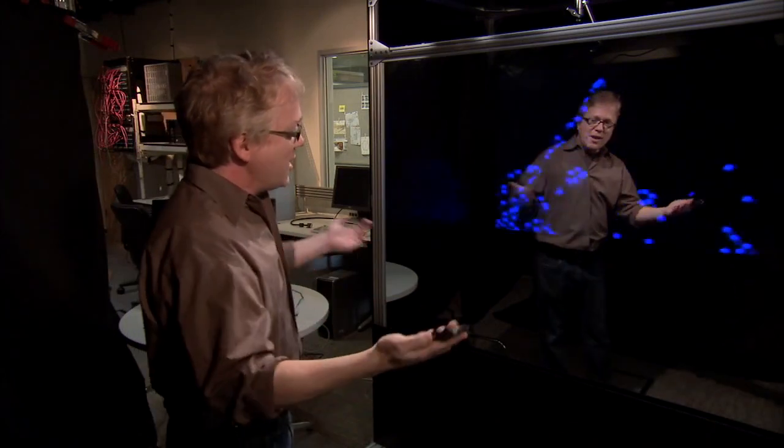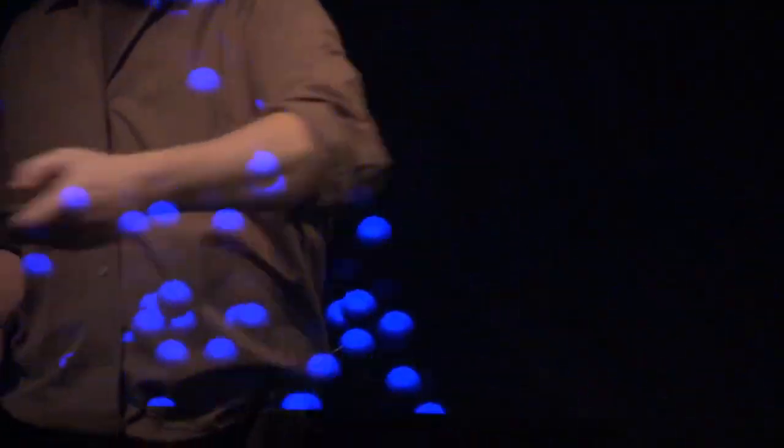And then finally, we can demonstrate interacting with a fluid simulation. The Kinect data is now colliding with the various particles on the display for this kind of interesting experience.